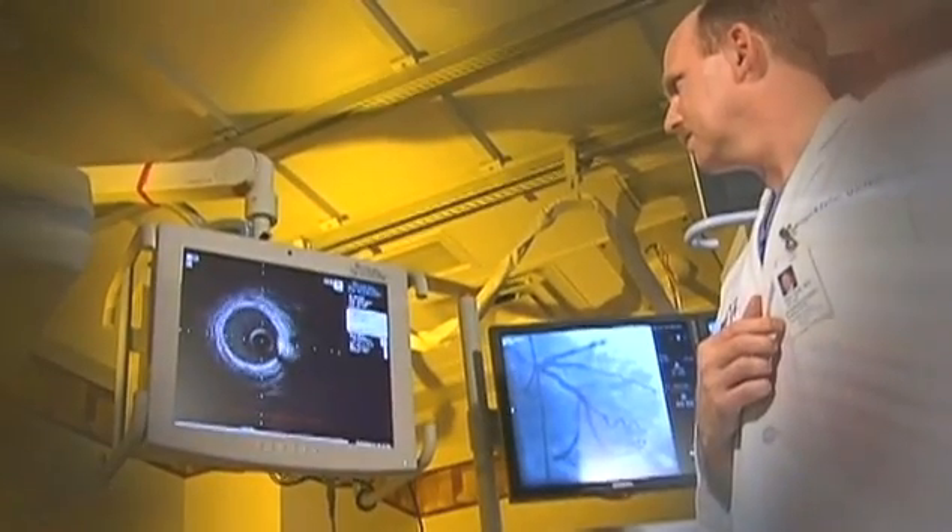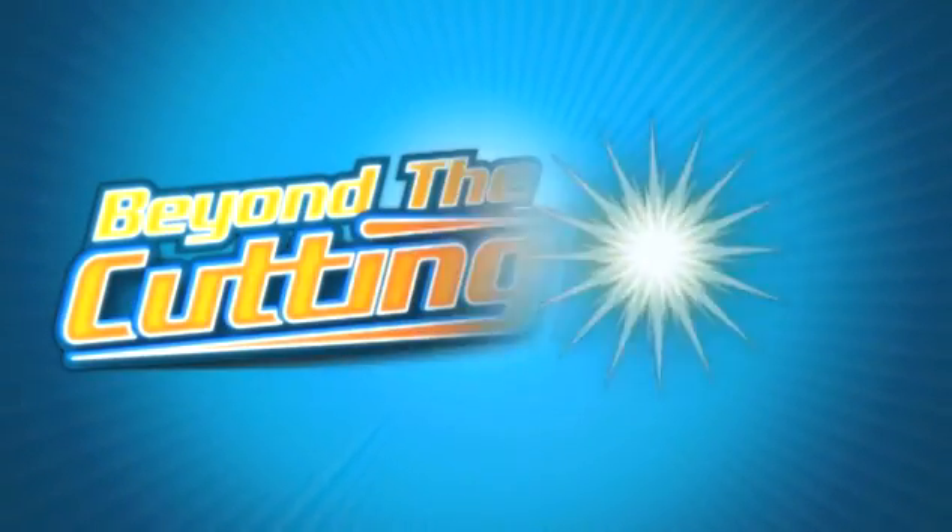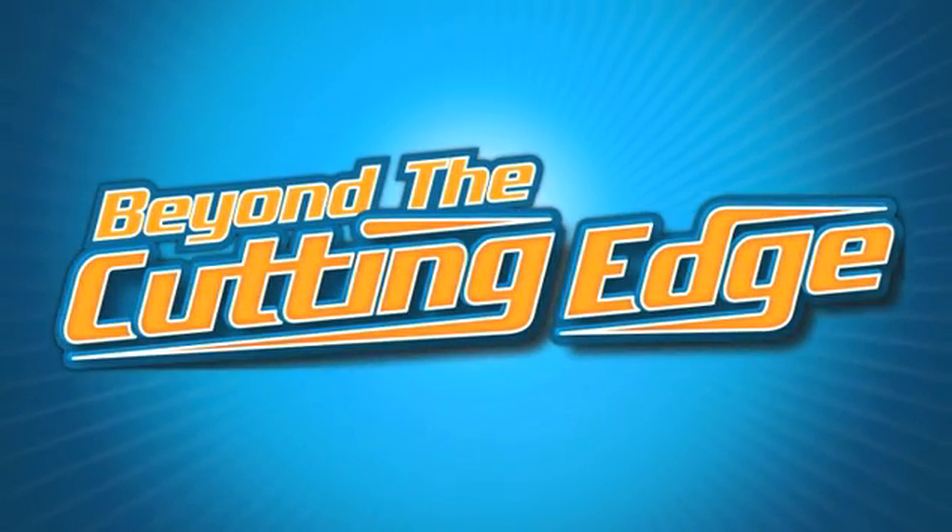I am Dr. William Felton, an interventional cardiologist. With intravascular ultrasound imaging at MidMichigan Medical Center in Midland, I can see inside my patient's hearts and arteries to provide the most effective treatment for heart disease. MidMichigan, beyond the cutting edge.